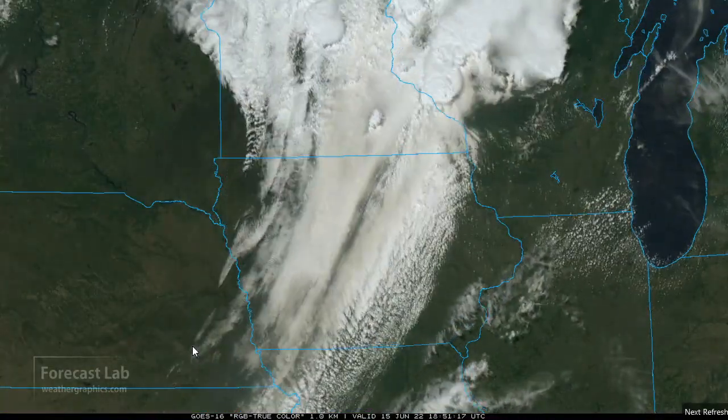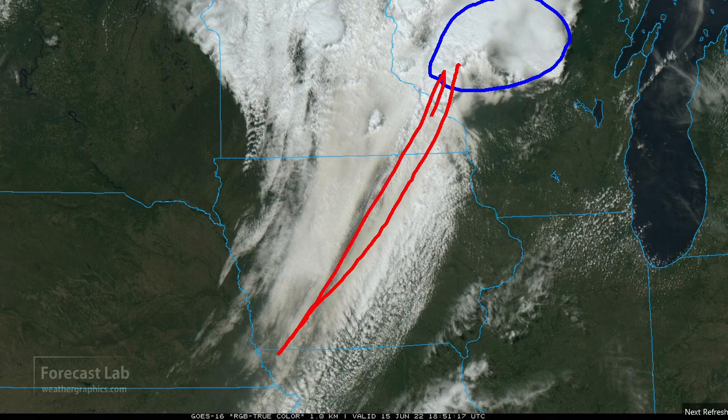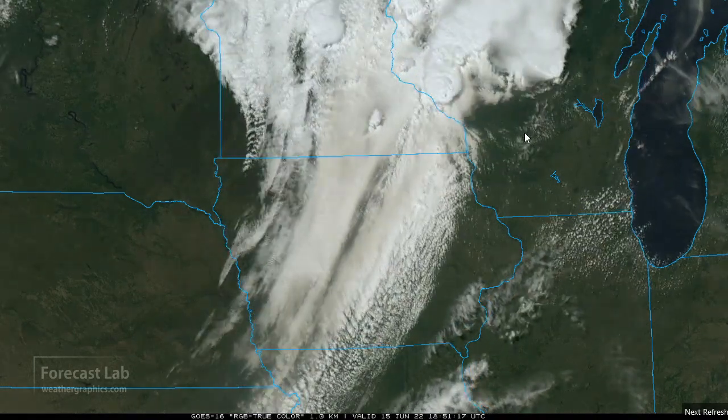The first step in checking out the storm environment is to look at the satellite — I strongly recommend that as a tool when you're kind of jumping in on things. Make sure that it's zoomed in and visible. We've got the elevated stuff up to the north, and it looks like a boundary extending down into Iowa. There's even a small-scale boundary right in here — that's probably some of the outflow from last night — and that appears to be moving very slowly to the north. You can augment that with radar if you suspect something is there.